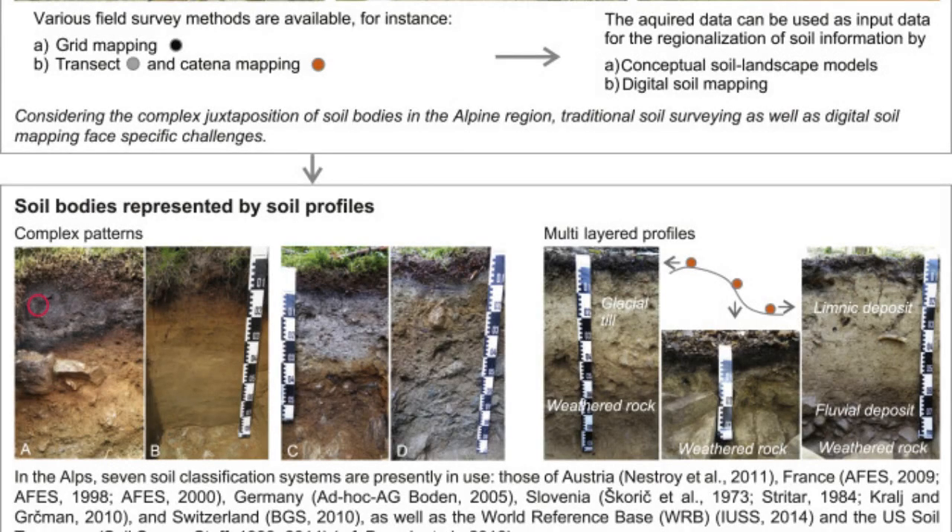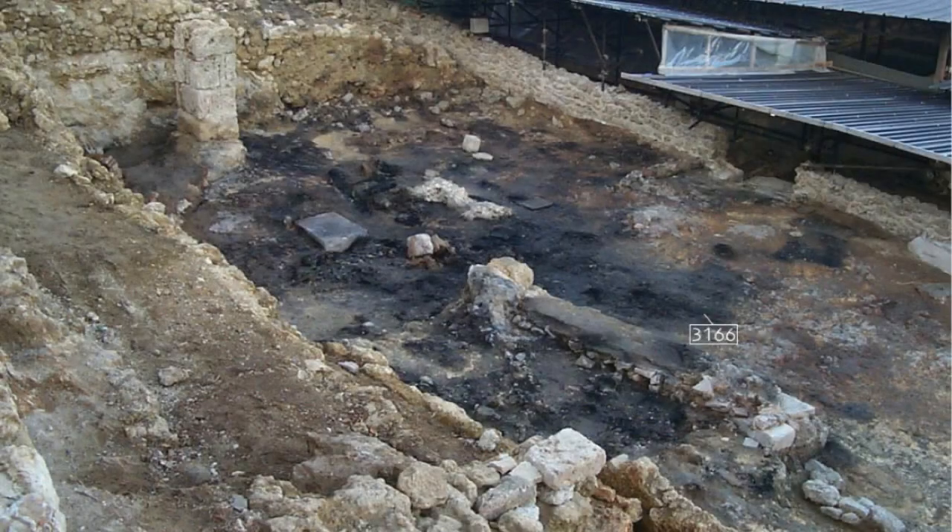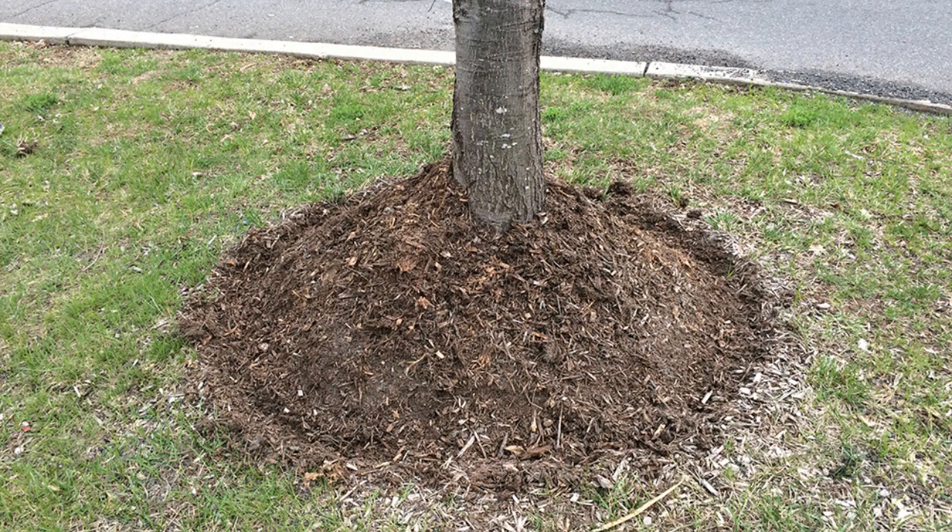The bedrock layer provides support for the vines and helps to keep them in place. It is also important for drainage and helps to keep the roots of the vines from getting waterlogged.